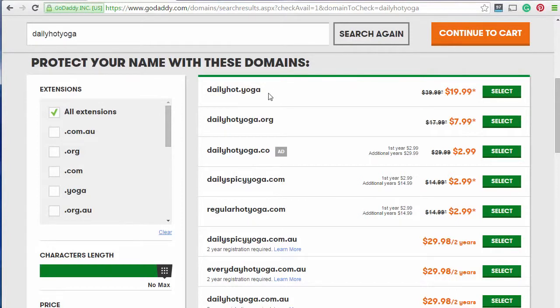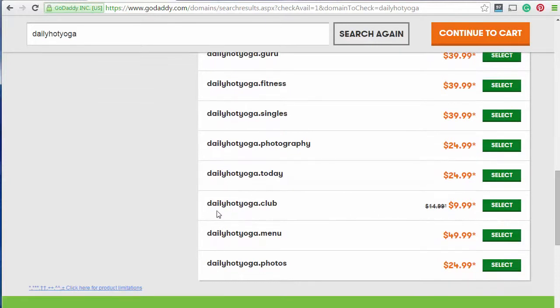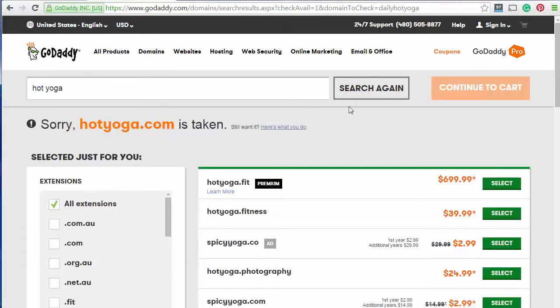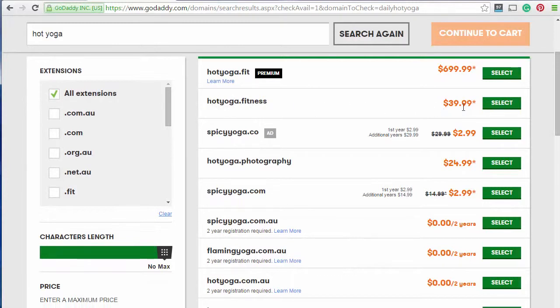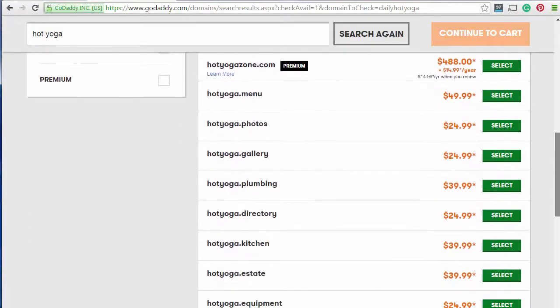So DailyHot.Yoga — there's an interesting variation. It's another place to look for options, but you've got to come up with the basic concept of what you're trying to create. Here we've got DailyHotYoga.Club — but you don't want the domain to be any bigger. If we just put in the words Hot Yoga, HotYoga.com is taken which is not surprising. HotYoga Fitness — that's a pretty expensive domain, but it might be useful. You can see it's trying to give you some variations too. Spicy is in the hot category, but that's not quite what it means.